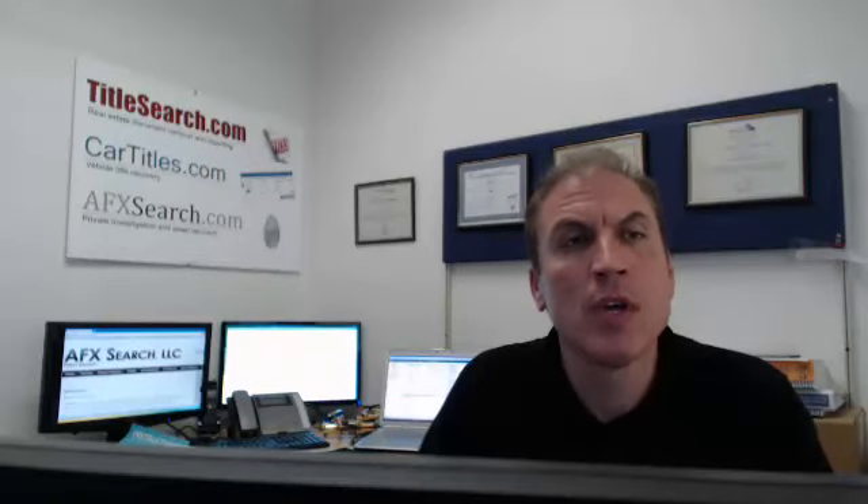Our website is afxsearch.com. You can also check out our blog at activeintel.com, which has a great number of articles and videos about hiding assets, recovering assets, and surveillance in divorce cases.